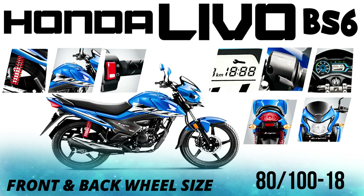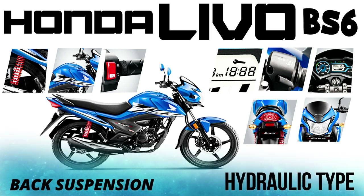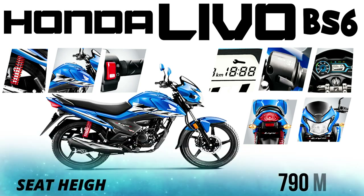The front and back wheel are the same size. Front suspension is a telescopic fork. Back suspension is hydraulic. Ground clearance is 163 mm, which performs well on Indian road conditions. Seat height is 790 mm, which is good.